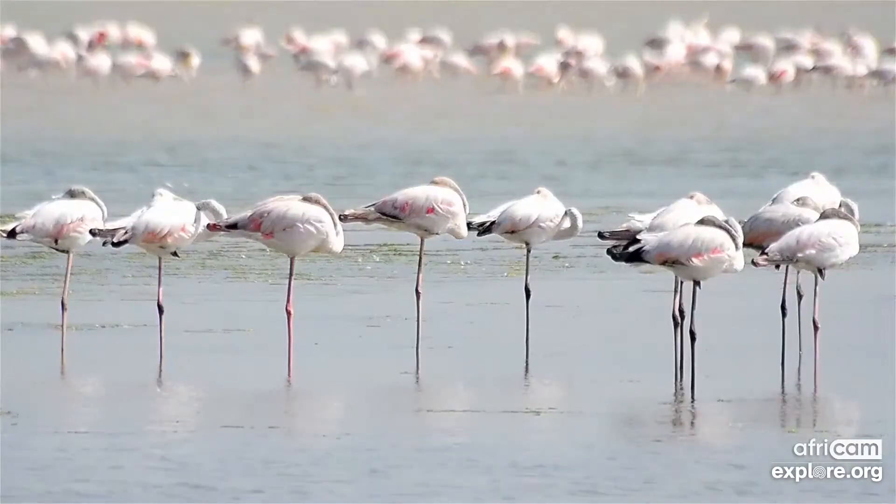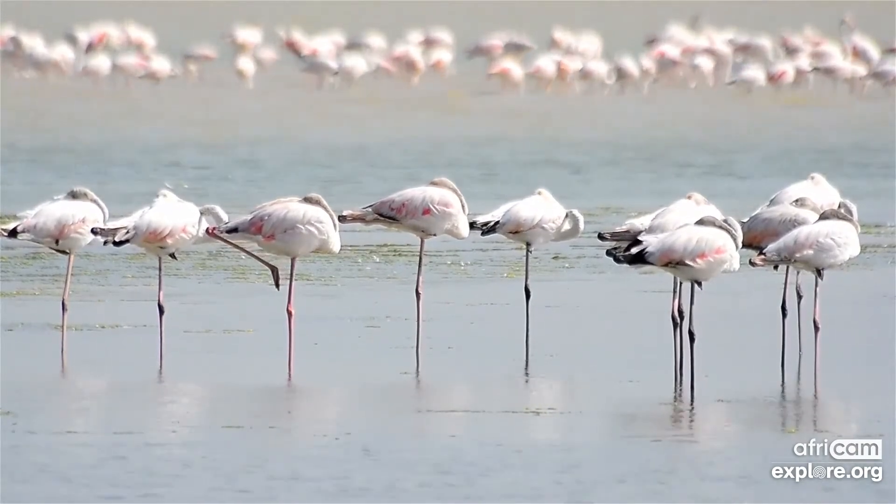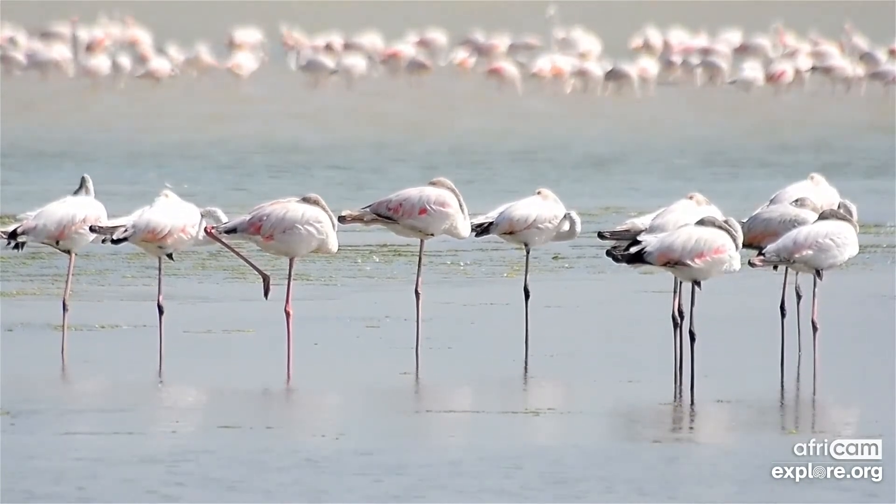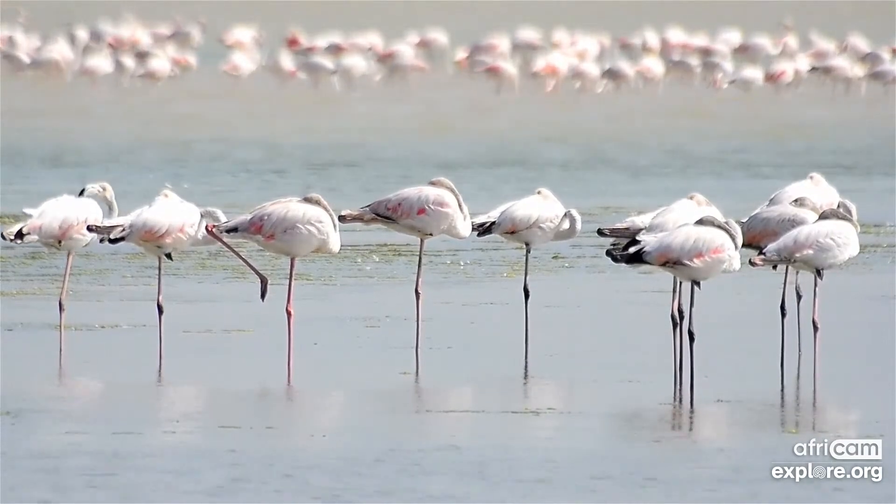Not often do you see projects turn around an entire area like that and change animal behavior, which is really special. You do also get a portion of greater flamingos there. The numbers of lesser flamingos range between 10,000 and up to 71,000 in a good year. The last count showed about 3,000 greater flamingos in the area.